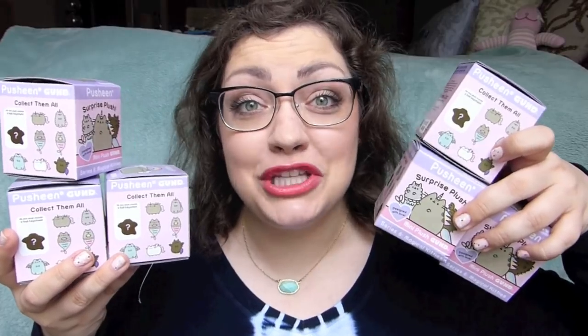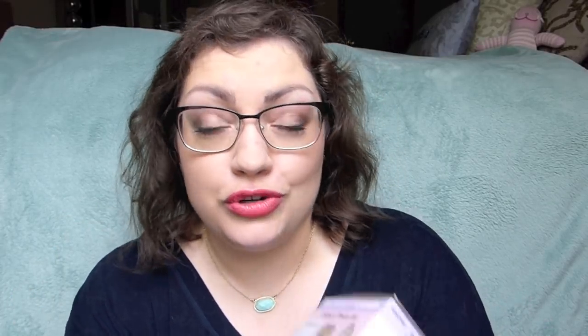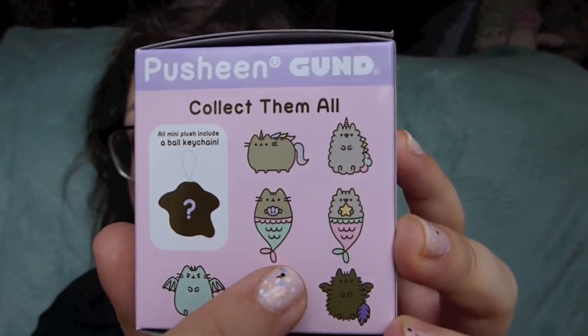I like to pick which ones out of the pack to get, but my only option this time was to take the six that they had left. So I have no idea which ones I'm going to be getting. I definitely have ones that I want more than others, but I love them — I think they're all adorable. These plushes are always super cute.